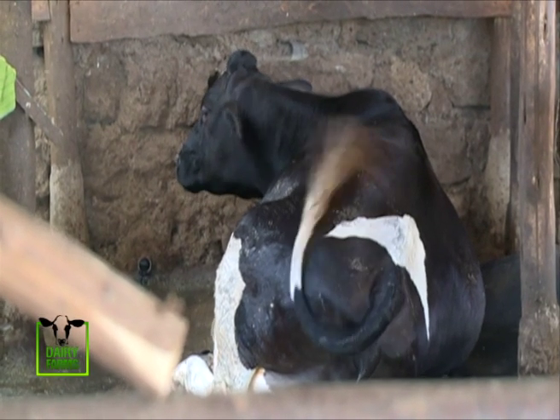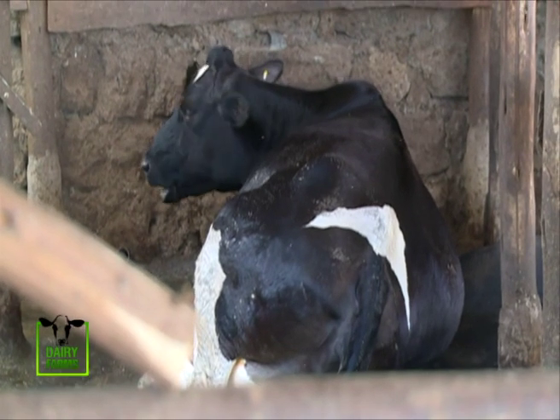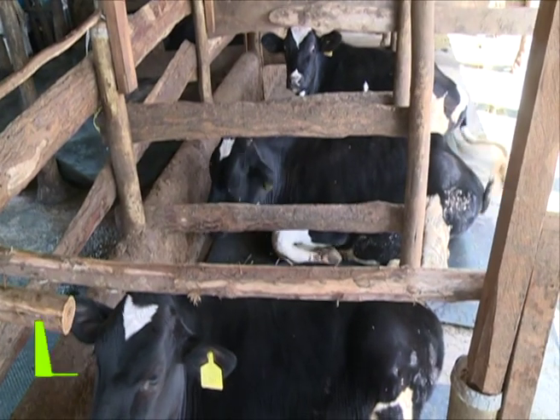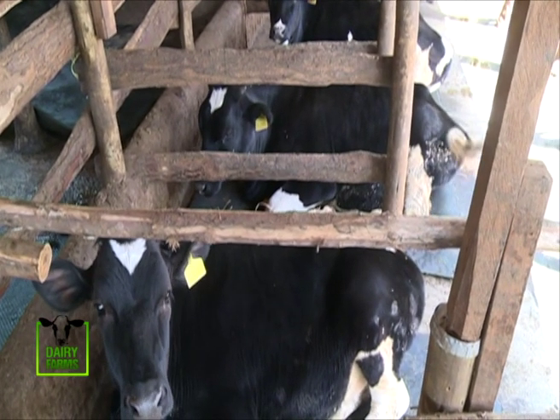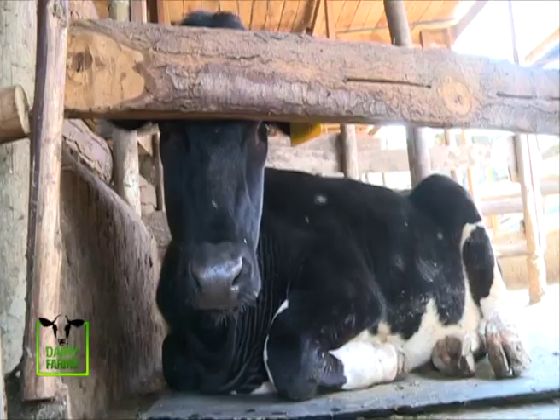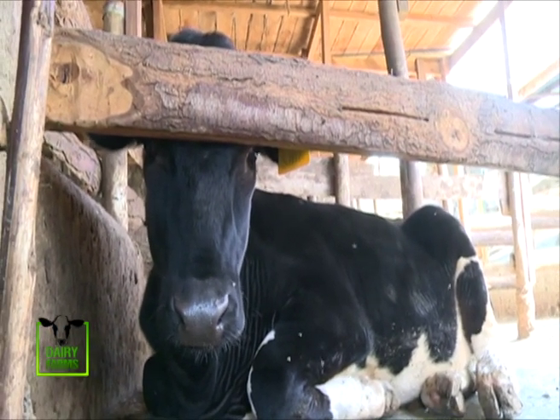A well-fed heifer is able to show signs when she's due for service. Diana tells us that having spent time with the cows, she now knows when they're in heat. Signs of heat include restlessness, moving, and a clear discharge from their genital area. Diana uses artificial insemination to serve her cows.